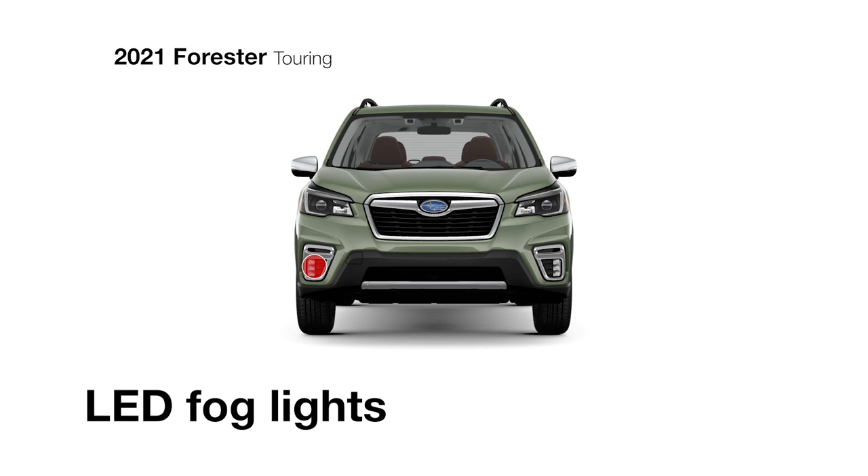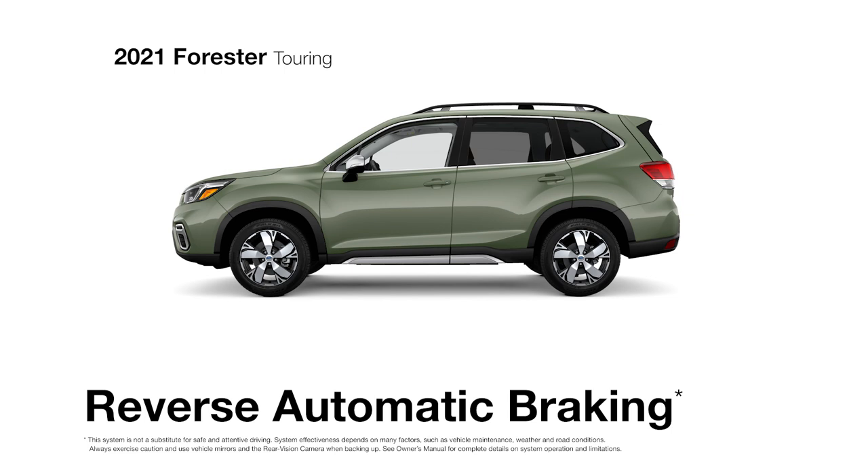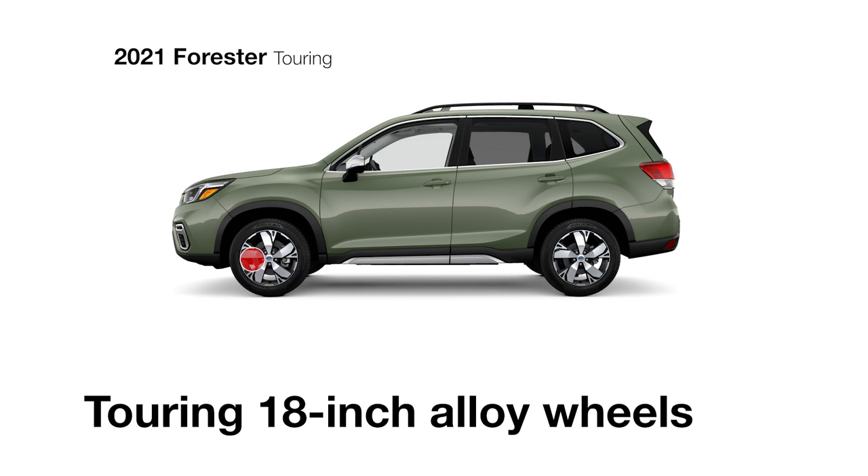For safer driving in all conditions, there are LED fog lights for visibility when you need it most, and reverse automatic braking helps avoid low-speed collisions while backing up.